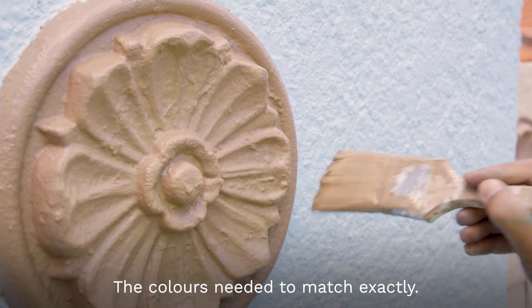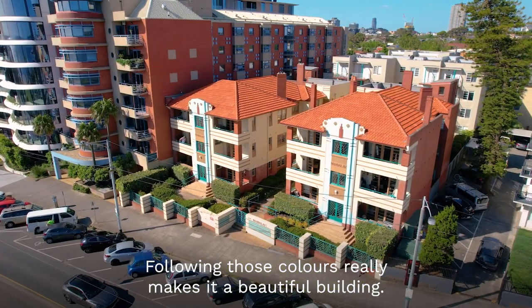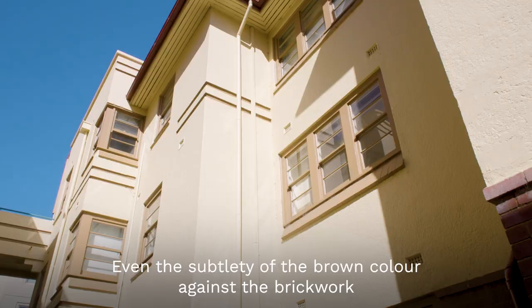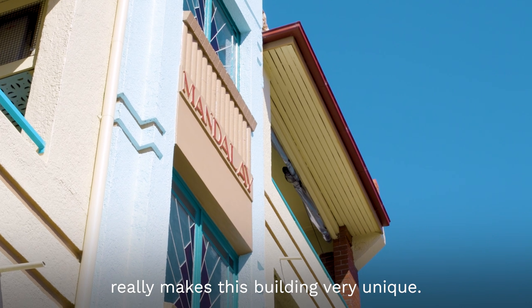The colours needed to match exactly. Following those colours really makes it a beautiful building. The turquoise and the blues, even the subtlety of the brown colour against the brickwork, really makes this building very unique.